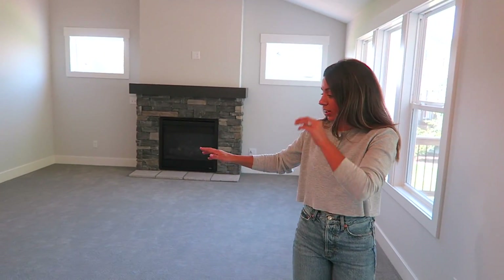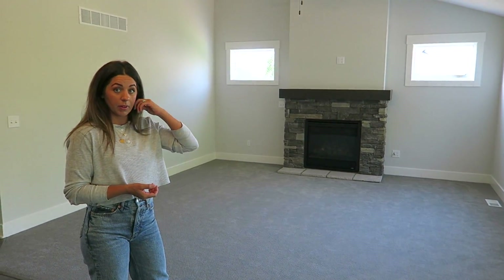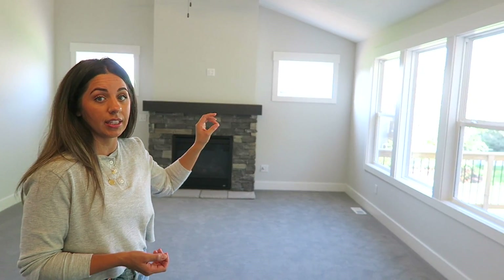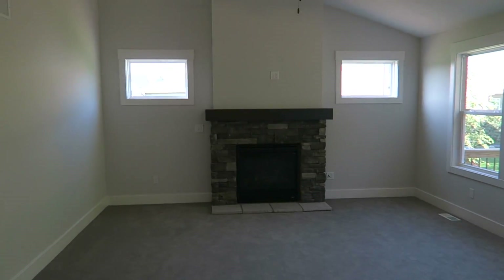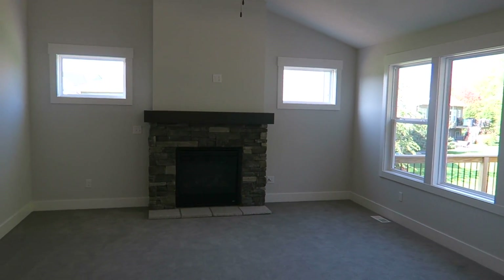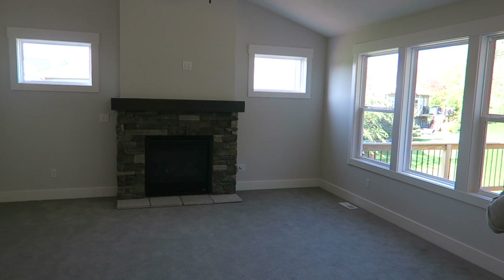Moving on — the living room. They did carpet in here. It is a very nice carpet. And then we were just meeting with the blinds person. I think we picked out a really cool like cordless wood Roman shade that's going to be really dark like how the mantel is. So I think that will look really cool. Abby and I are kind of tag teaming the design for this room. So I'm just going to say anything that you guys don't like will be my choice. Anything you do like will probably be her choices. We are not for everyone and we're okay with it.